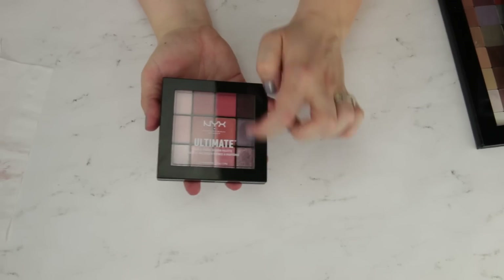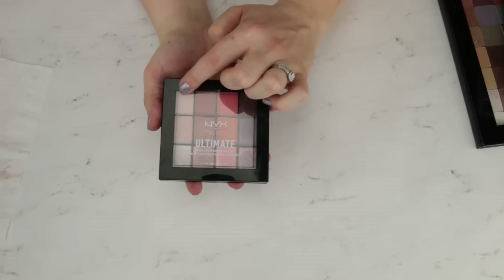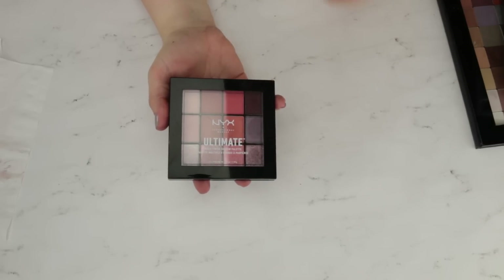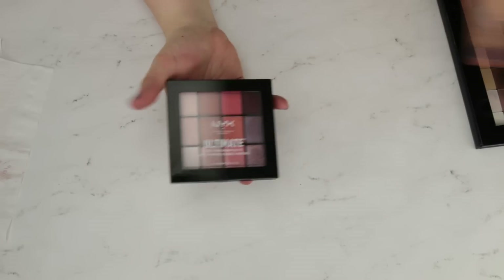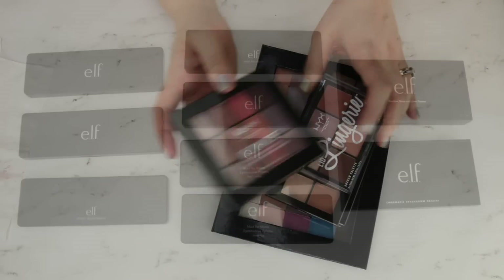I used to have several of the 16-pan eyeshadow palettes where it's like four, four, and four little squares. I had several of those and I actually ended up decluttering them in my last declutter. So I have had palettes from them that I don't like, but at this point I feel like I have honed my collection of NYX ones down to the ones that I really do enjoy.